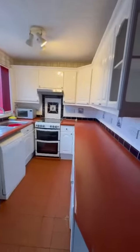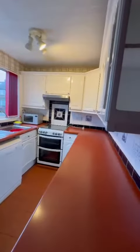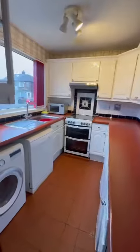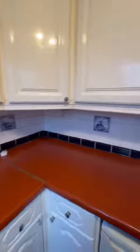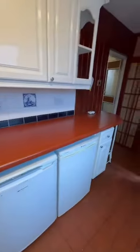And as we go on through into the kitchen, this is obviously in the extension that was done previously. It's got space for your washing machine, dishwasher, cooker and hob, and also integrated under counter fridge freezers.